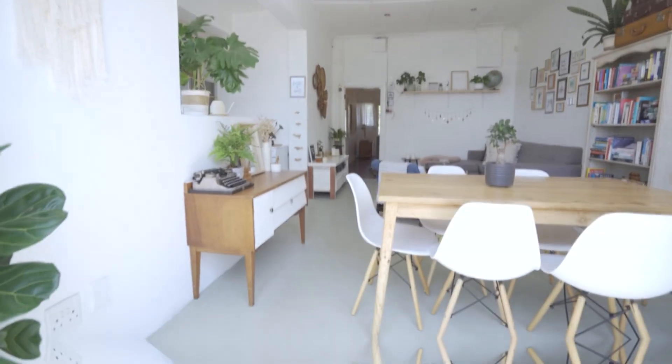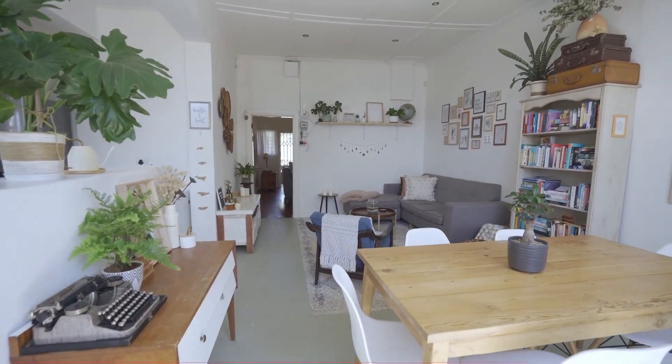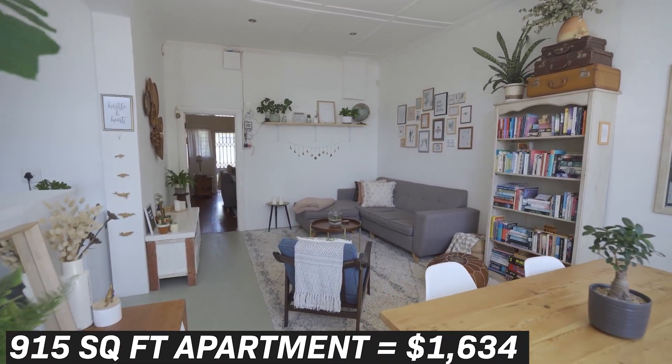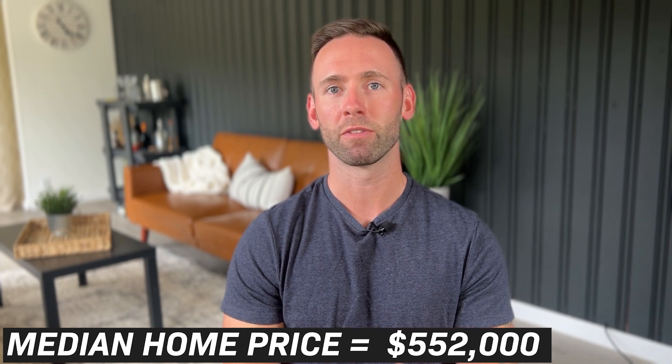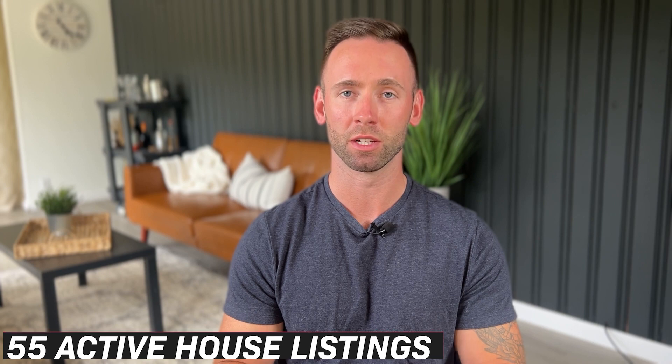Starting off with renting an apartment in Farmington Hills — the average cost to rent a 915 square foot apartment sits at $1,634. The cost of housing is the most significant driver pushing the cost of living up in Farmington Hills. The median sales price of a home sits at just over $552,000, which is 70% higher than the national average. Looking at available inventory, there are only 55 homes currently up for sale.